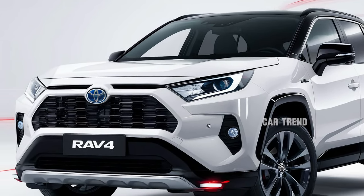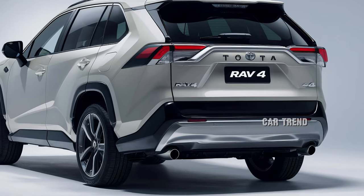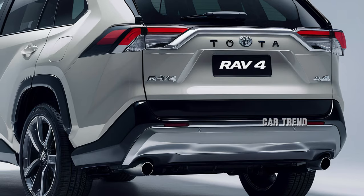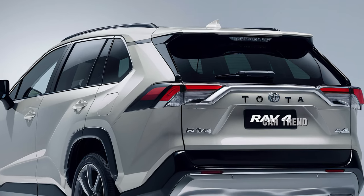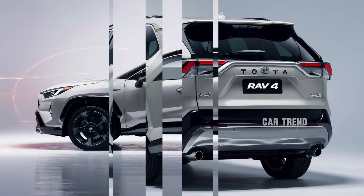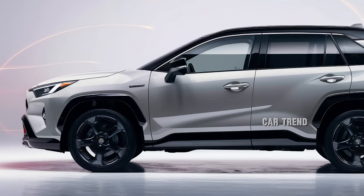Under the hood, the 2025 RAV4 offers a range of powertrains tailored to various driving preferences. The standard 2.5-liter four-cylinder engine delivers a balance of power and efficiency, producing 203 horsepower and 184 lb-ft of torque. For those seeking enhanced performance, the hybrid variant combines the same engine with Toyota's Hybrid Synergy Drive system, offering a combined output of 219 horsepower.